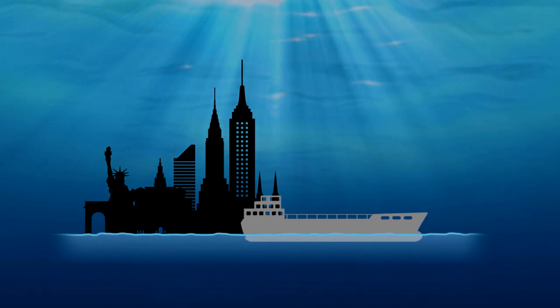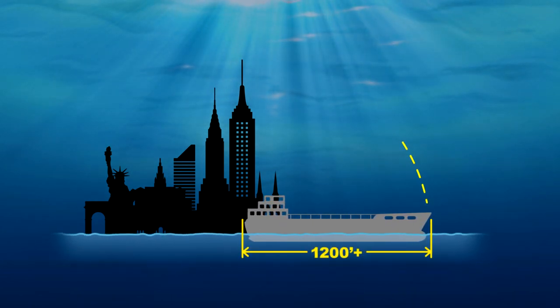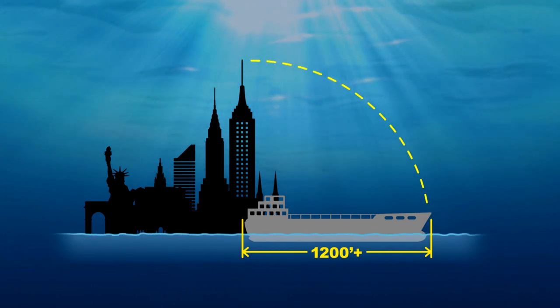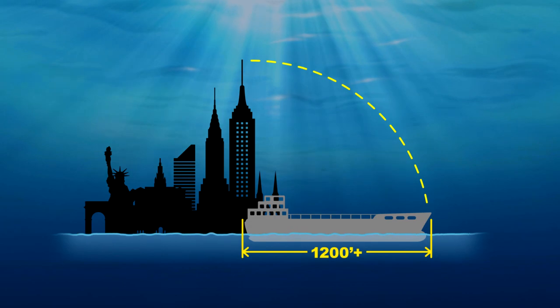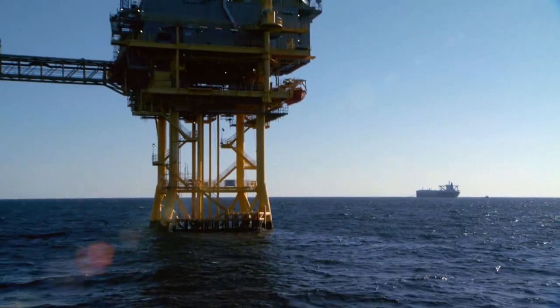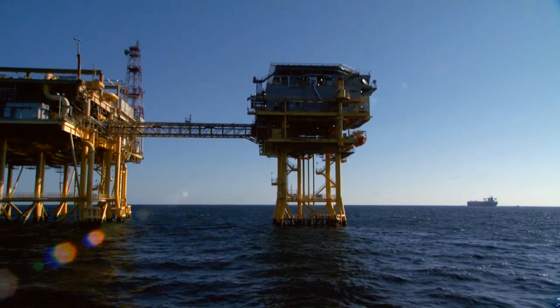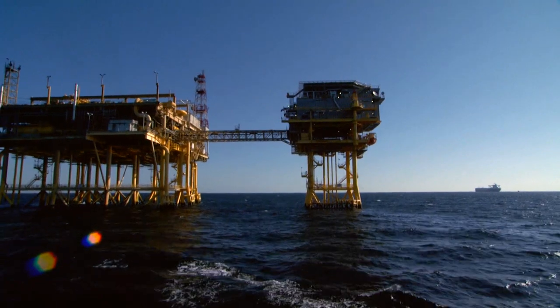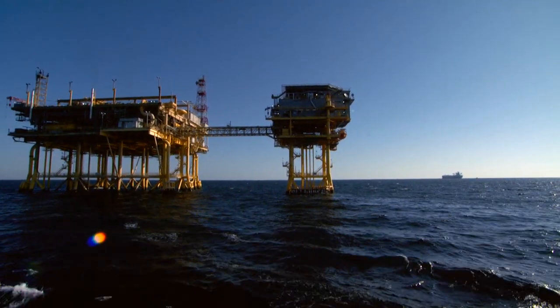Some of the tankers visiting Loop are over 1,200 feet long — longer than the Empire State Building is tall — with hulls that draw 85 feet of water, the equal of a seven-story building underwater. Located in the Gulf of Mexico, some 18 miles from land, the Loop Marine Terminal stands in 110 feet of water, a depth sufficient to accommodate these deep-draft ships.